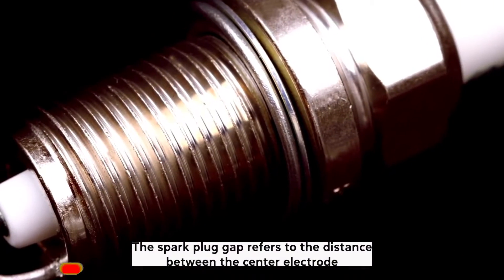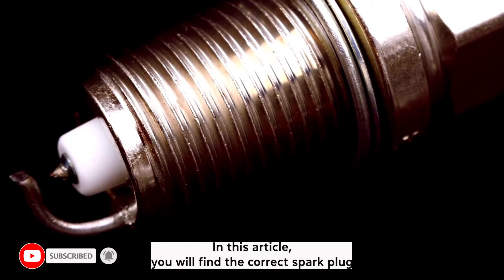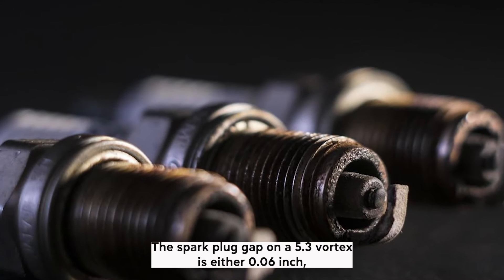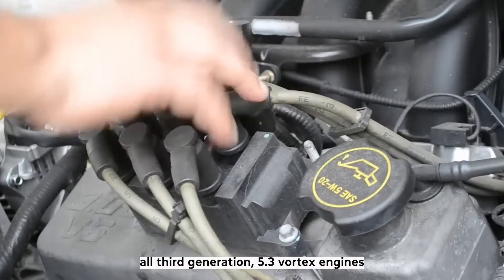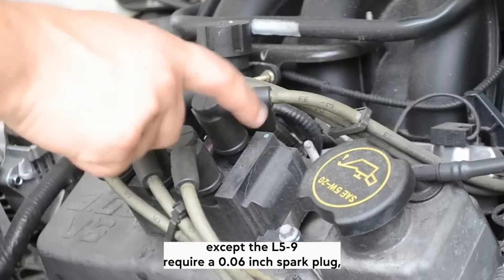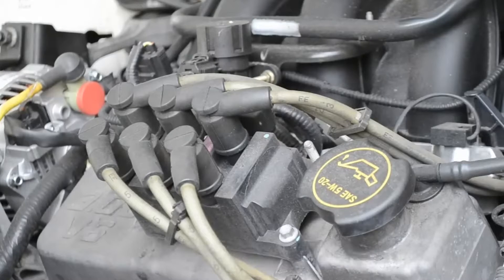The spark plug gap refers to the distance between the center electrode and the ground electrode. In this article, you will find the correct spark plug gaps for all 5.3 Vortec generations and versions. The spark plug gap on a 5.3 Vortec is either 0.06 inch or 0.04 inch. All 3rd generation 5.3 Vortec engines, except the L59, require a 0.06 inch spark plug, while every other version and generation uses a 0.04 inch gap.